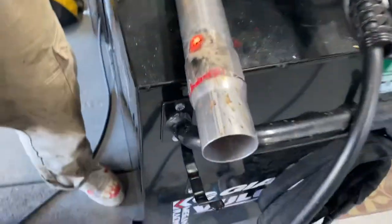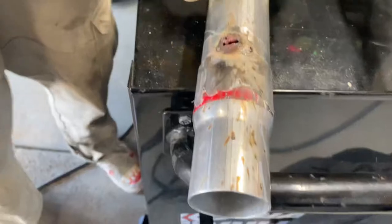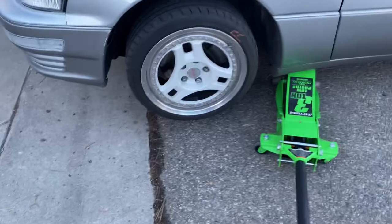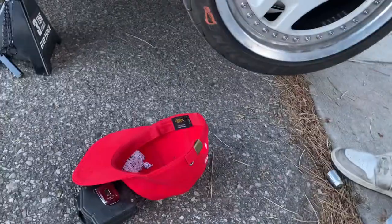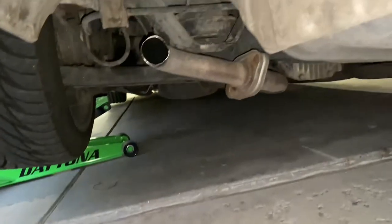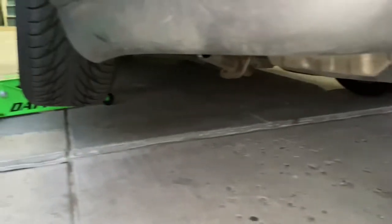We got Devin welding the O'Reilly's pipes. We have this bad boy fabbed up by Devin - pretty good. All we gotta do is connect it to that, we're gonna make a custom hanger right here and she'll be all good to go. We also just dropped the front, so we'll show y'all some footage of that in a minute.